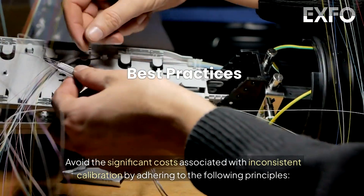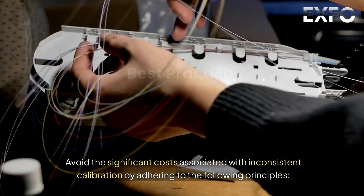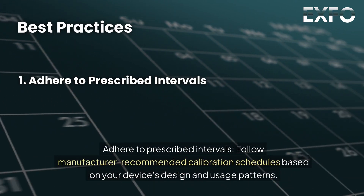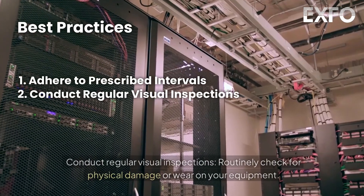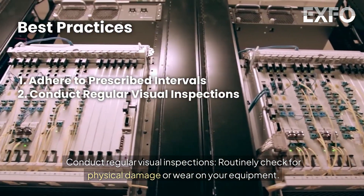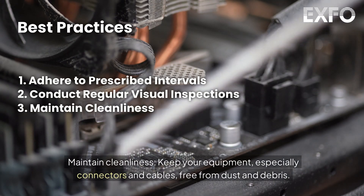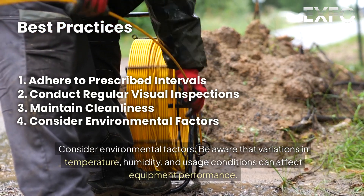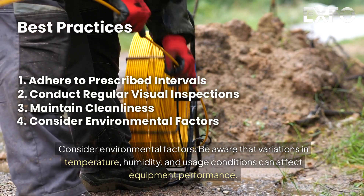Avoid the significant costs associated with inconsistent calibration by adhering to the following principles. Adhere to prescribed intervals: follow manufacturer-recommended calibration schedules based on your device's design and usage patterns. Conduct regular visual inspections: routinely check for physical damage or wear on your equipment. Maintain cleanliness: keep your equipment, especially connectors and cables, free from dust and debris. Consider environmental factors: be aware that variations in temperature, humidity, and usage conditions can affect equipment performance.